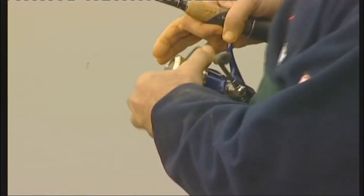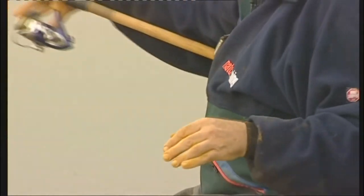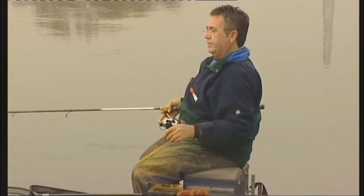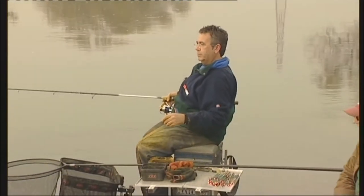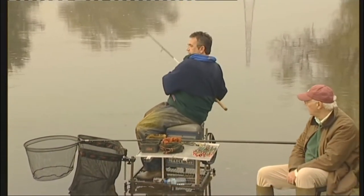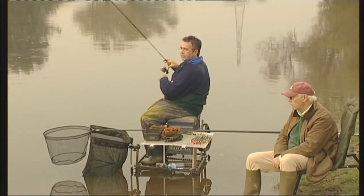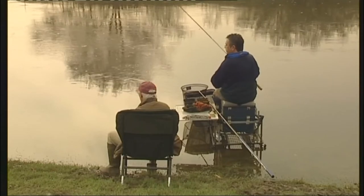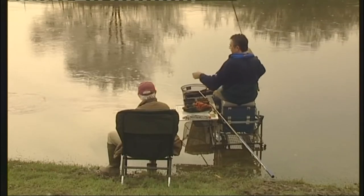This really is one of those classic swims isn't it? It's a fantastic swim, it's sort of textbook stick float stuff this is. It took about half an hour to get the first bite today but now we're getting a bite every single cast. They're not all dace, there's a few bleak in amongst them but it's real active fishing.